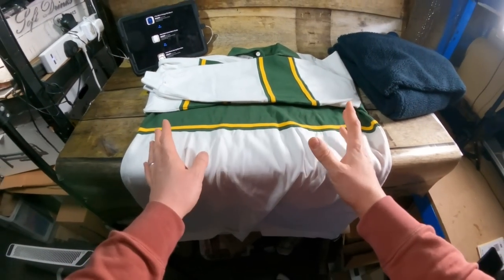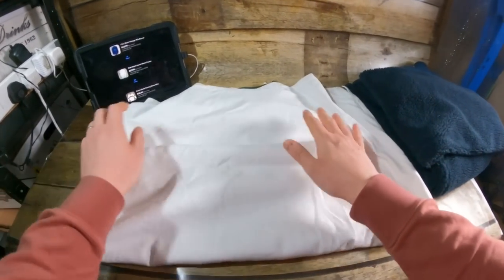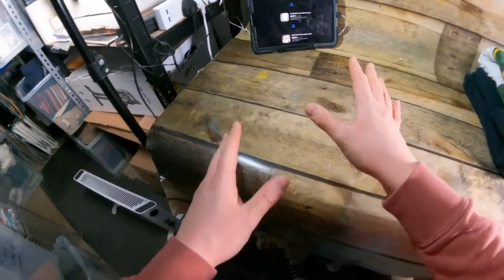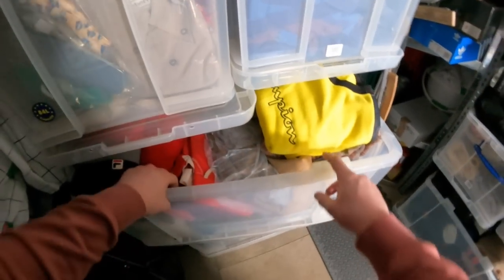Unlike eBay's Global Shipping Programme where eBay sort everything out — I just ship to eBay within the UK and that's me done — Depop doesn't have anything like that, so I am responsible for all the postage. Rugby-style tops are really hot at the moment, so if you have any, get them listed.